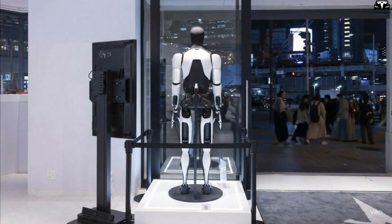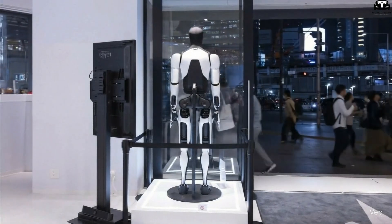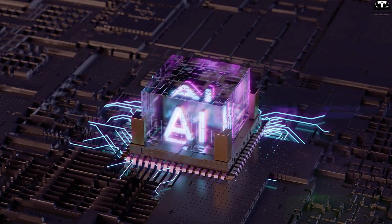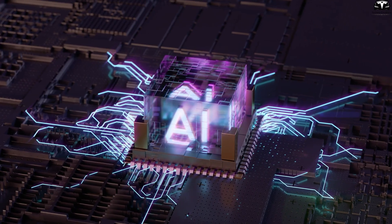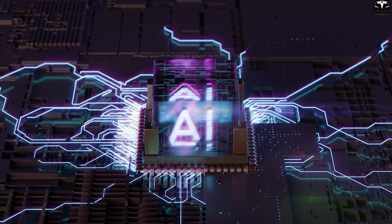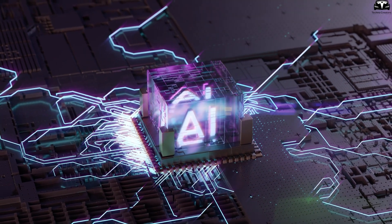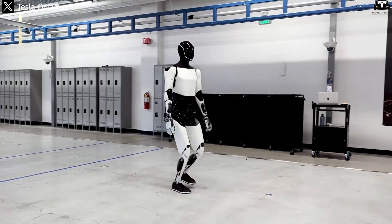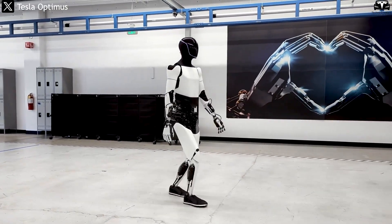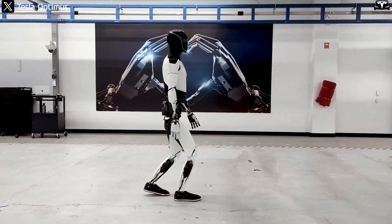In short, the challenge of the hand is a sensing-mechanics-control problem requiring precision, safety, and adaptability. The challenge of the brain is multimodal reasoning, grounding, and learning under limited data. When combined, success requires not just each subsystem to work well, but a unified architecture capable of real-time response, risk assessment, and self-correction. That is why building a robot like Optimus V3, able to manipulate confidently in the real world, may appear simple on the surface but is in fact one of the hardest problems in modern engineering.